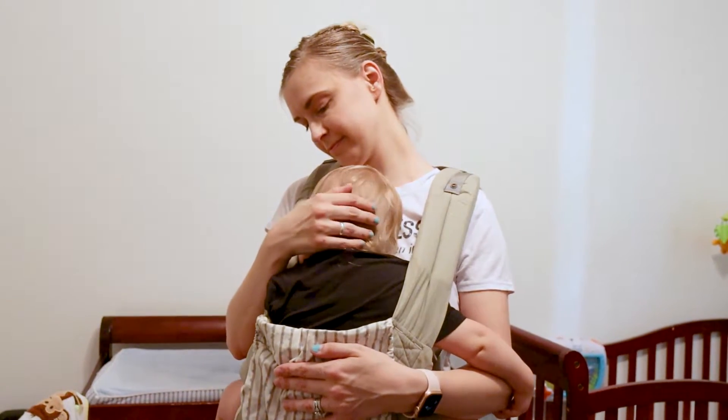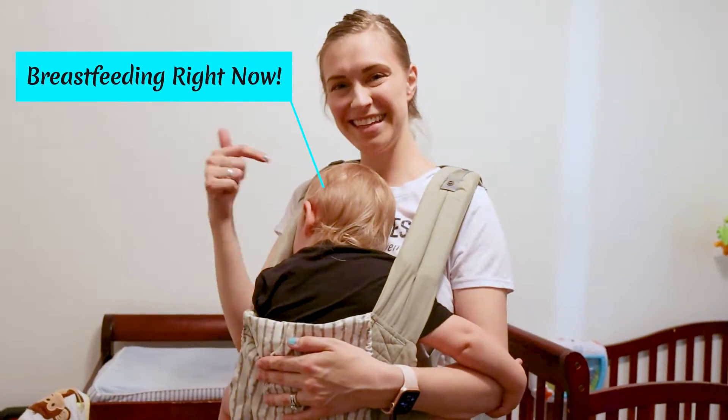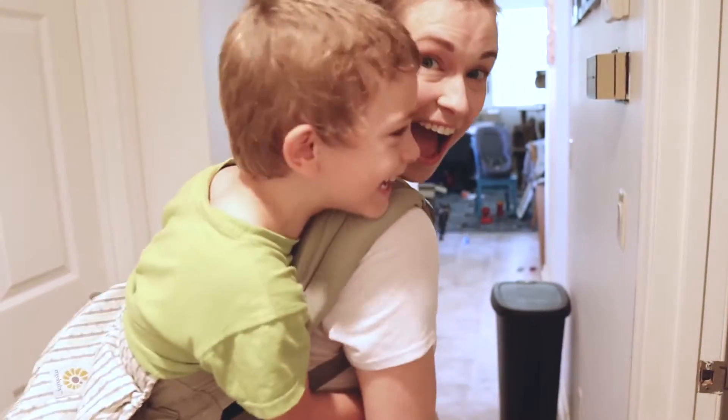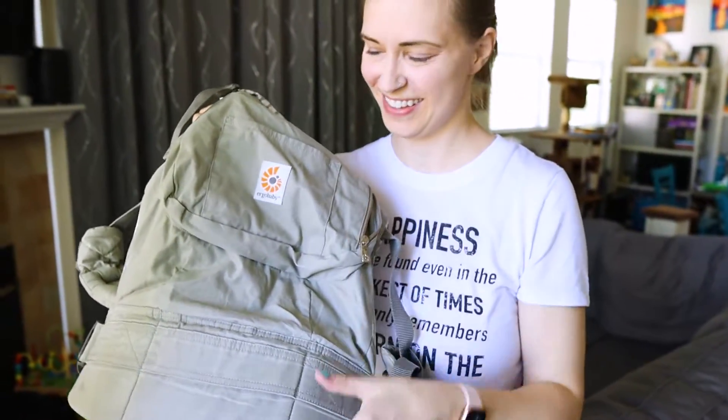Half the time, you can't even tell that you're nursing a baby, which is great. I can't tell you how many times I've walked through the grocery store nursing a baby and nobody even knew the difference. With the Ergo Carrier, you can carry your baby on the front or on your back, and you can also wear them up to 45 pounds per Ergo Baby's guidelines. And just like the Ring Sling, the Ergo Carrier is machine washable.